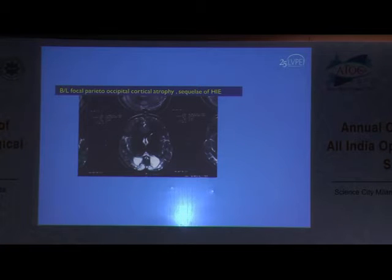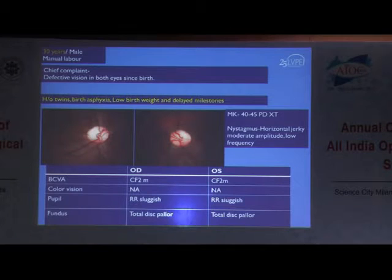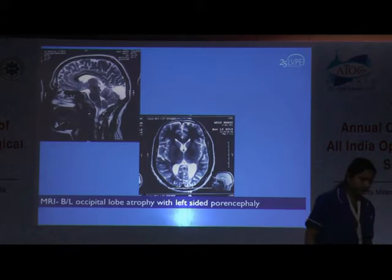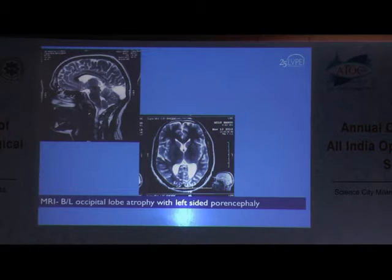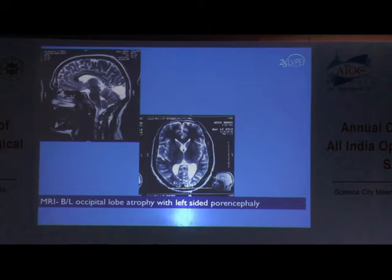A similar but slightly older patient — a 30-year-old — again presented with central pallor and a large-sized cup. He also had an exotropia. He presented with vision of counting fingers since his childhood. On neuroimaging, there were bilateral occipital lobe atrophy with left-sided porencephaly. There was enlargement of the lateral ventricle on the left side, which could manifest as central optic disc pallor that can mimic glaucoma.